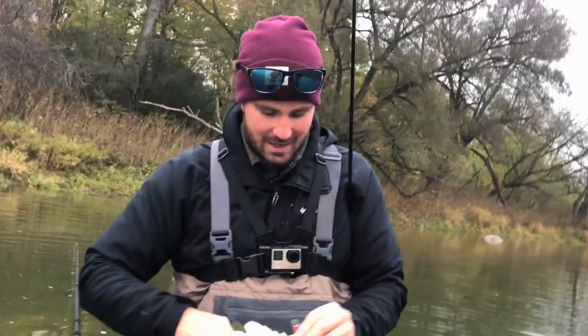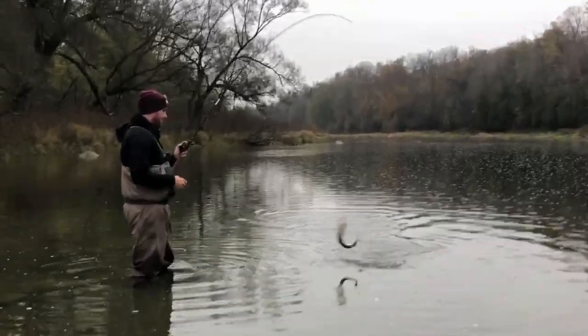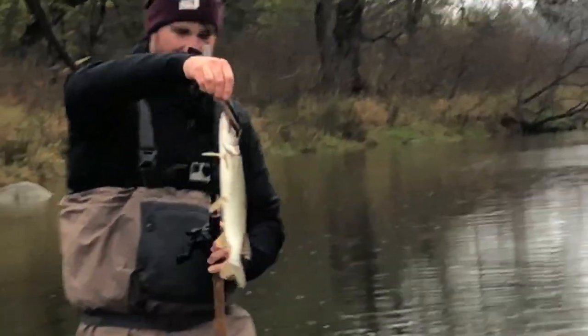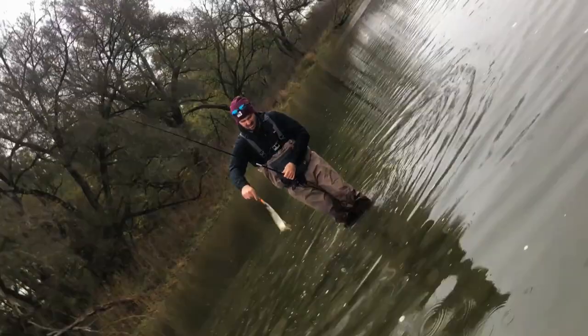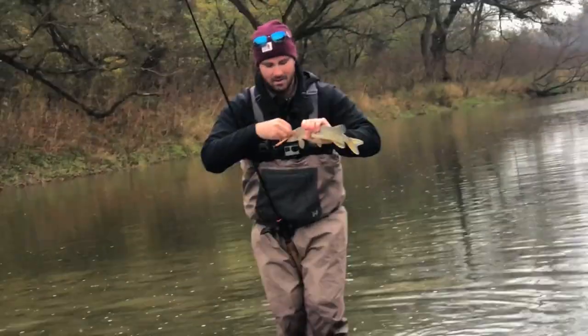Now I need to catch one. Dead stick. I haven't got anything yet, not even a bite. Little pike! Little silver bullet. Three species tonight! Well, I'm glad you're catching because I'm not. He's clean. Guys, I wasn't even filming at all. Wasn't even prepared for that strike at all. I need to catch one.